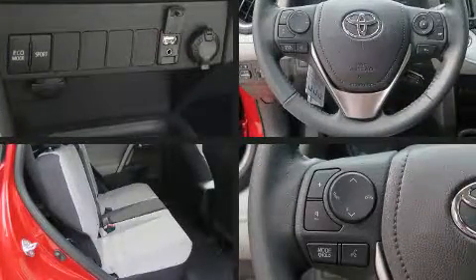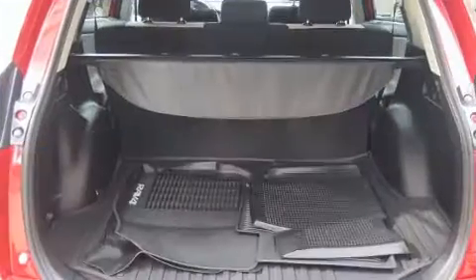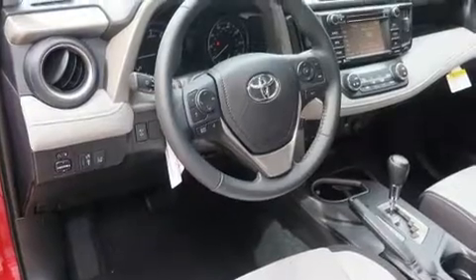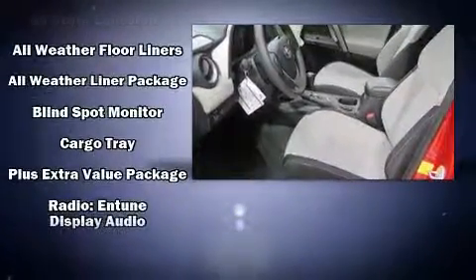Toyota ensures the safety and security of its passengers with equipment such as dual front impact airbags with occupant sensing airbag, front and side impact airbags, traction control, brake assist, ignition disabling, and four-wheel disc brakes with ABS.